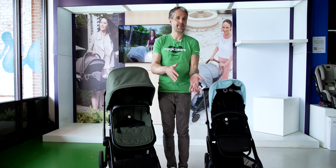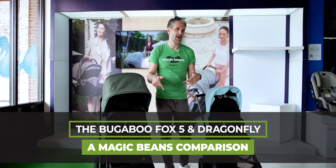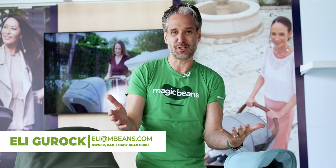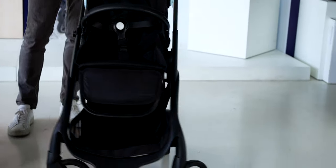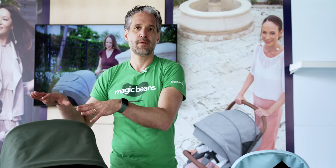If you're researching strollers and are thinking about a Bugaboo Fox 5 or a Bugaboo Dragonfly, this is the video to watch because I'm going to be doing a full comparison of these two amazing Dutch-designed strollers. I'm Ellie from MagicBeans Video — I review and compare strollers and car seats on YouTube. The Dragonfly is Bugaboo's newest stroller, now in spring-summer 2023. It is a replacement for their B6, but you may be thinking: should I get a Dragonfly or a Fox 5?